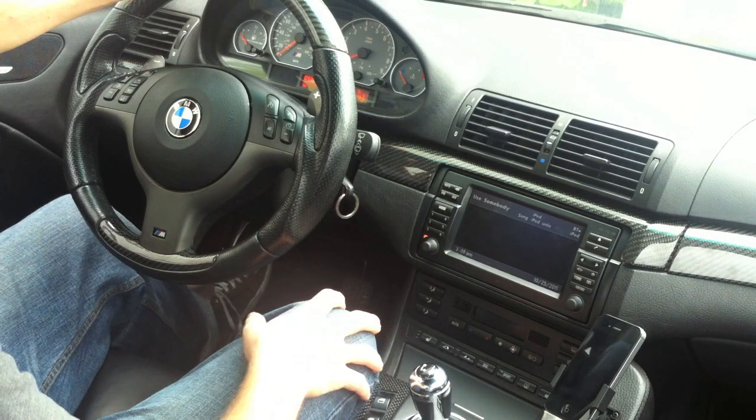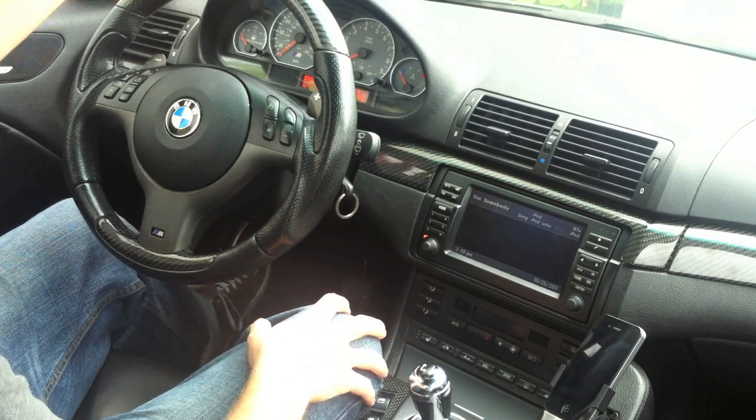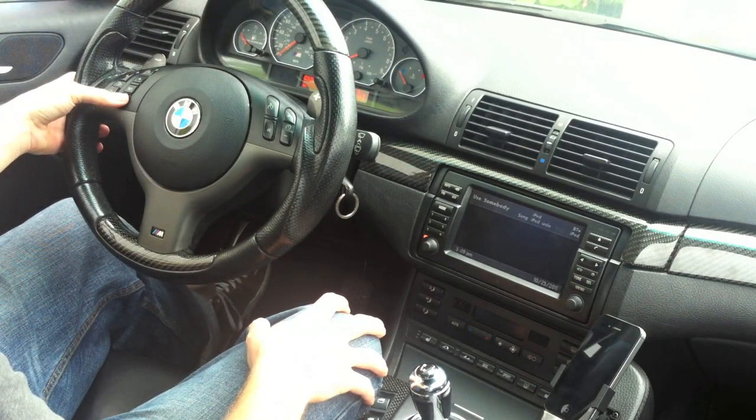For this demo I'm in a BMW with the widescreen navigation. To activate Siri I simply hold down the voice button on the steering wheel.